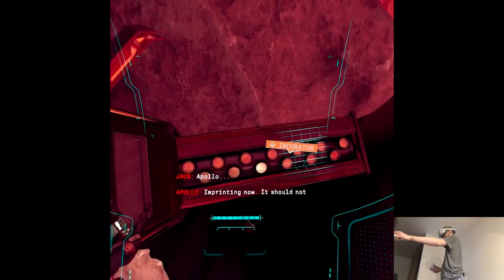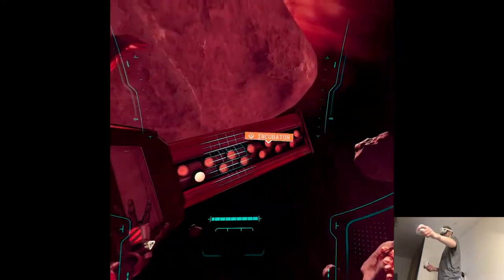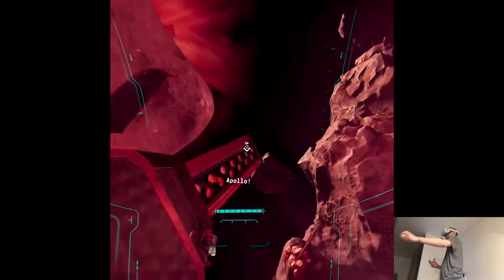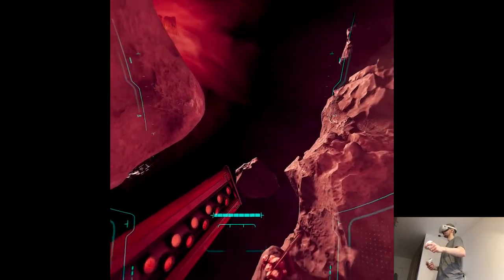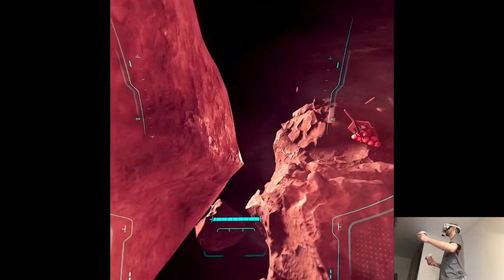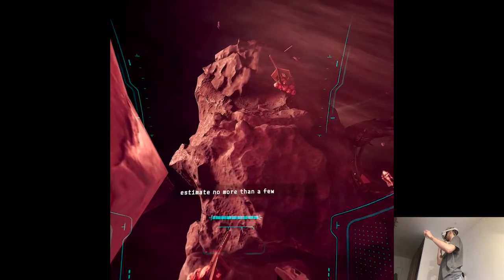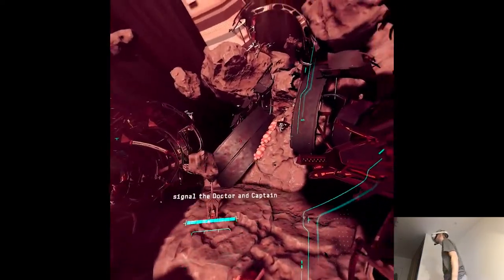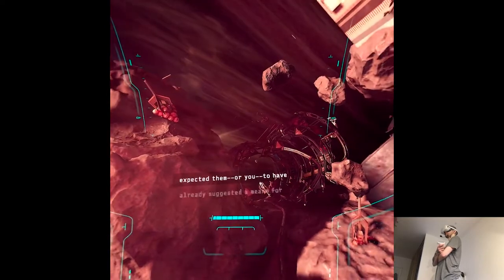Apollo — imprinting now, should not be much longer. Data secured. Well done, Jack. So what now? I suppose now we should simply wait for the anomaly's collapse. I believe so, yes. I think we'll be trapped here — it does appear to be fairly unstable at this point. I estimate no more than a few minutes remain. Perhaps there is a way we could signal the doctor and Captain Rose that we are ready to return.